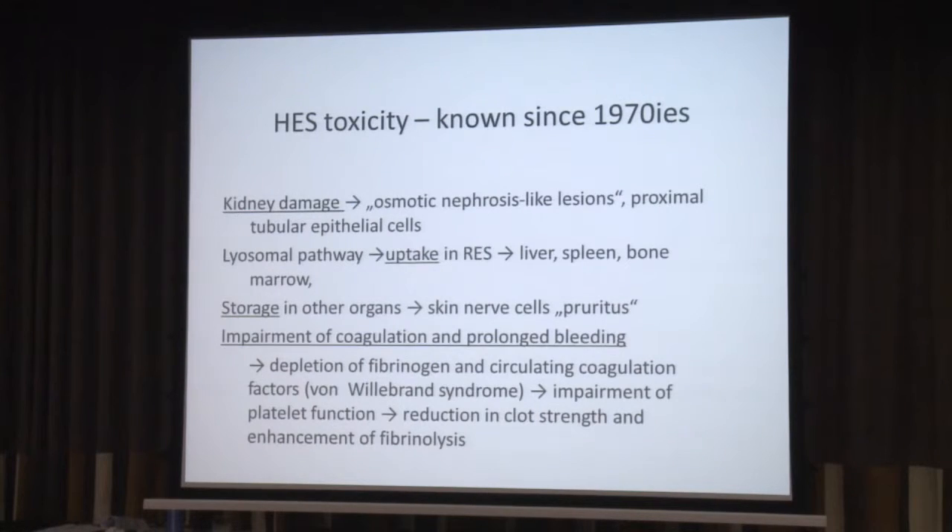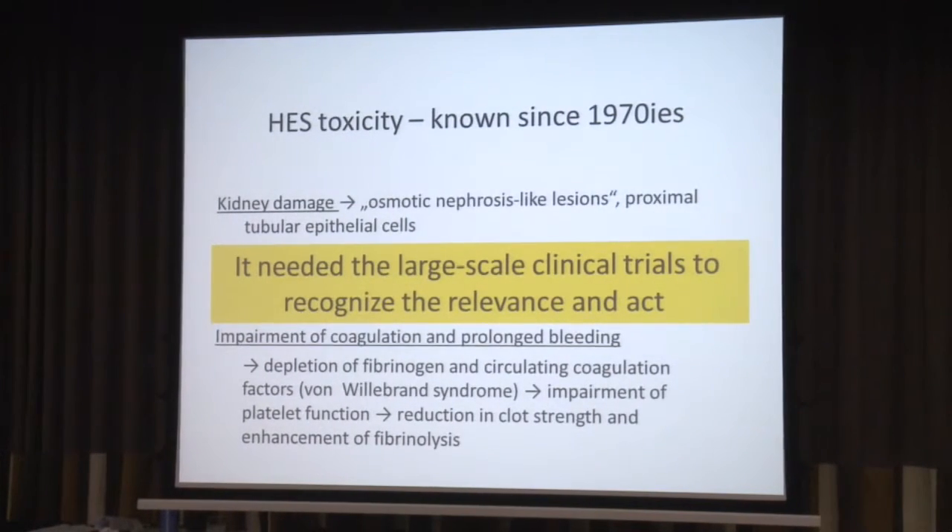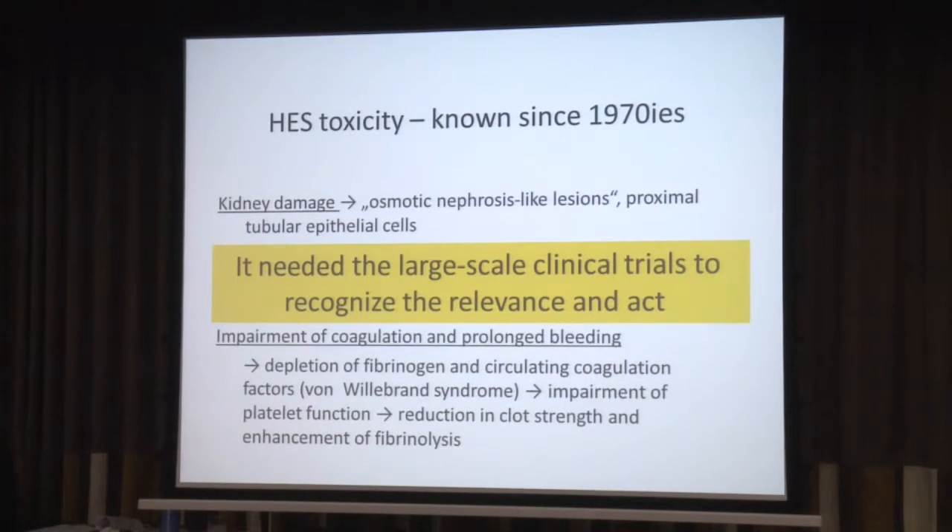Now the starch toxicity — I showed you the kidney damage, the uptake, the storage, the coagulation and the prolonged bleeding. I find it hard to believe, but actually when you look in the literature, this has been known since the 1970s. It's not new. But it took the large-scale clinical trials to recognize the relevance for the patients and to act on it.